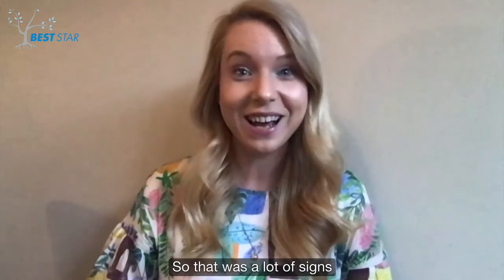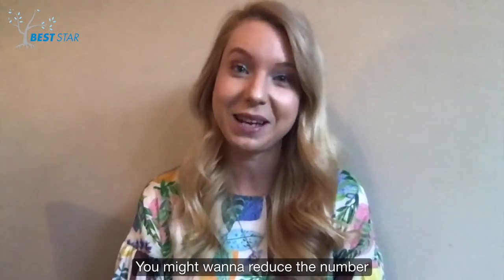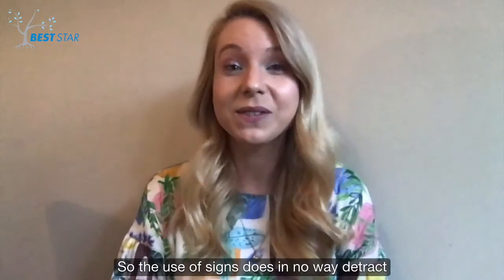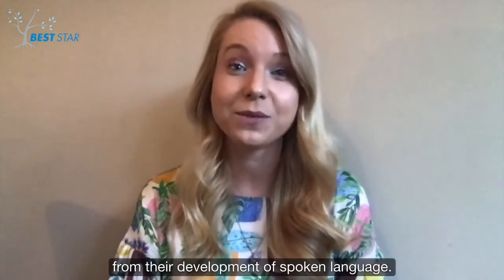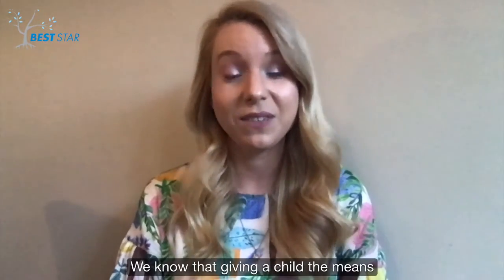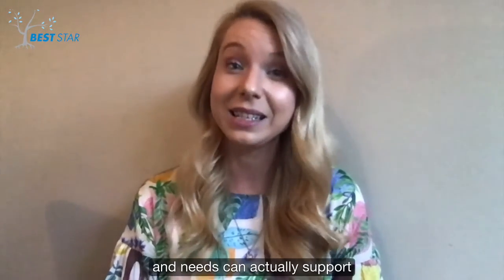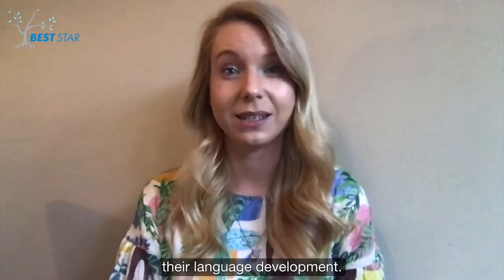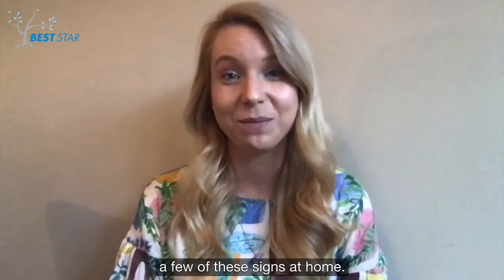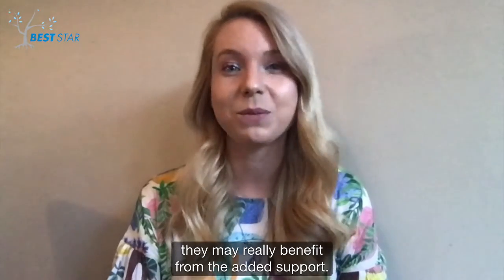So that was a lot of signs in a really short space of time. You might want to reduce the number to match your child's capabilities. The use of signs does in no way detract from their development of spoken language. We know that giving a child the means to communicate their wants and needs can actually support their language development. So have a go at trying a few of these signs at home. If your child is a visual learner they may really benefit from the added support.